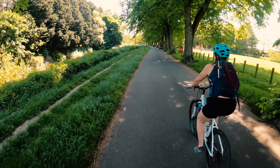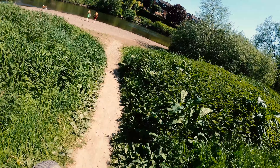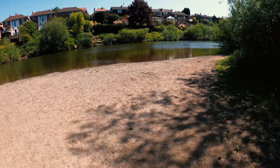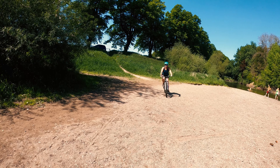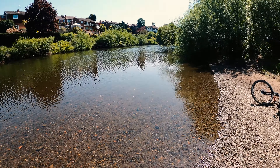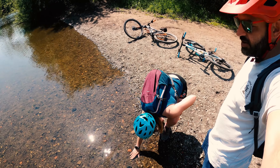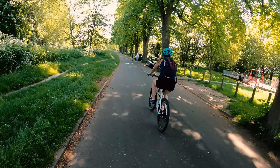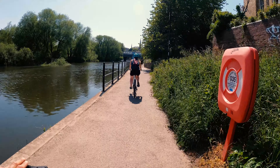We've made it to the beautiful River Severn — just down there — which we will be getting on in the kayak very soon. If you haven't seen any of our kayak videos, check them out. It would be really nice to go for a little dip, wouldn't it Zoe? I bet it's not that warm though. It's not freezing.